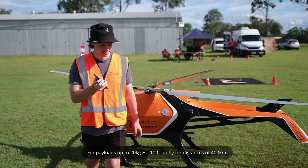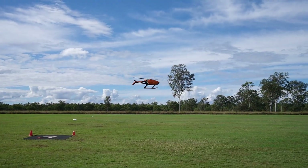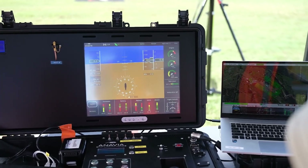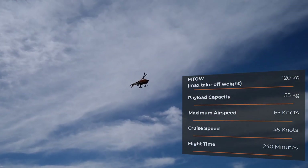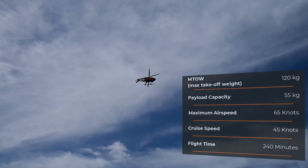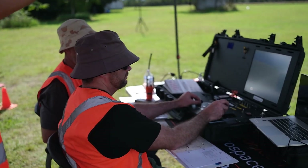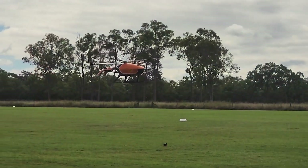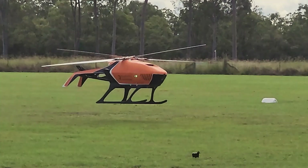This VTOL system is designed for rapid deployment, ready to fly in just 15 minutes, and operates efficiently even in adverse weather conditions. The HT-100 features innovative carbon lightweight construction, a Flettner double-rotor system for high payloads and stability, and an electric backup motor for enhanced safety. Its modular design allows for quick payload changes, making it suitable for surveying, surveillance, and logistics applications.